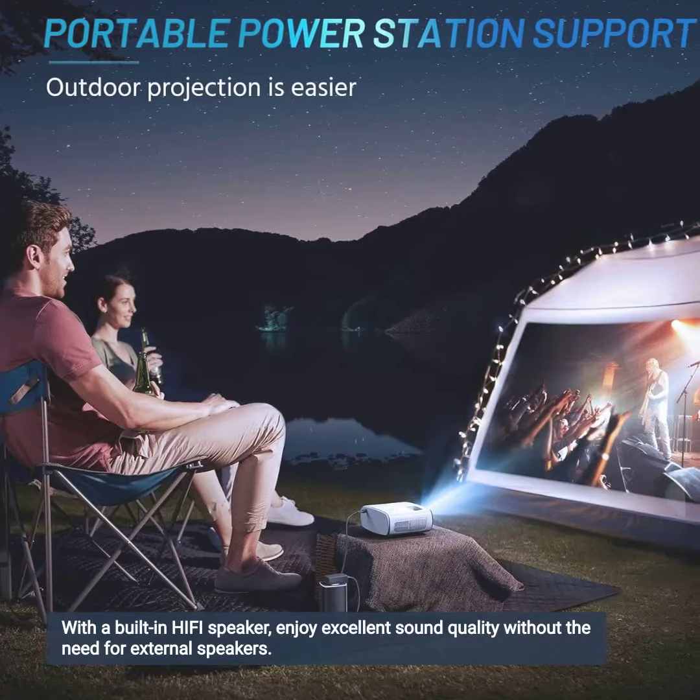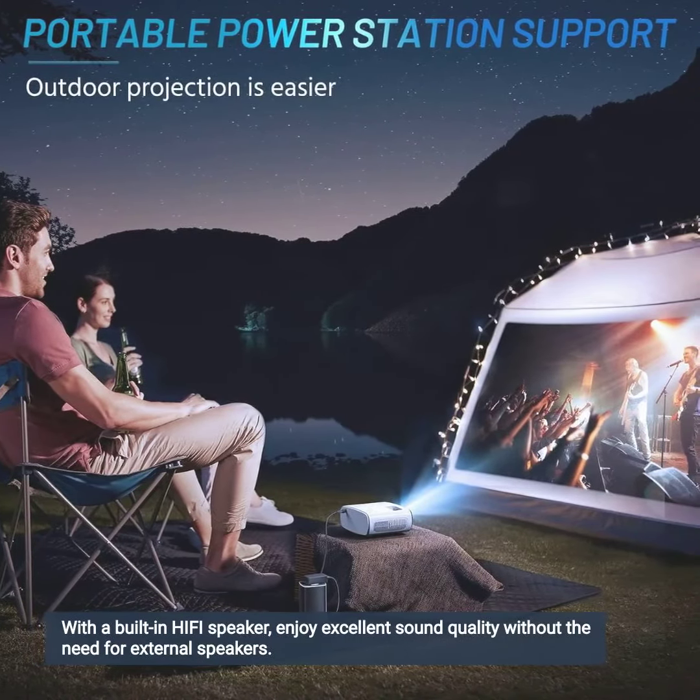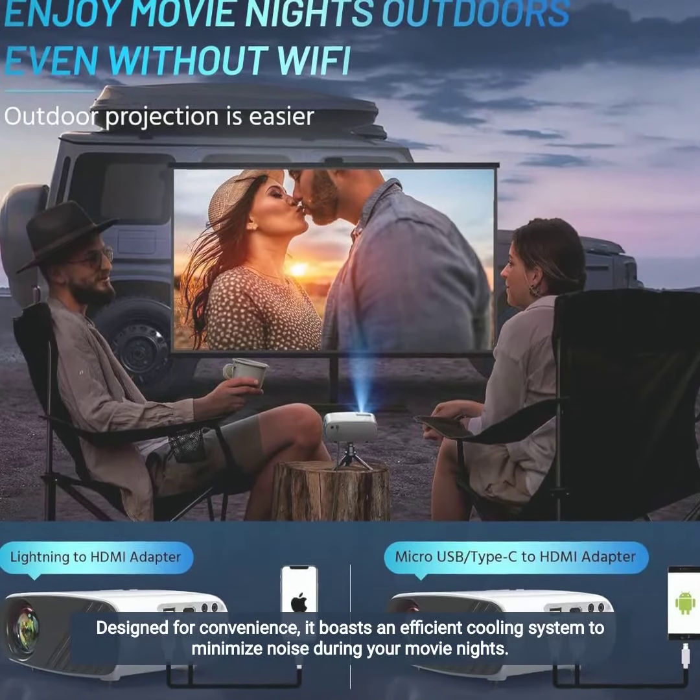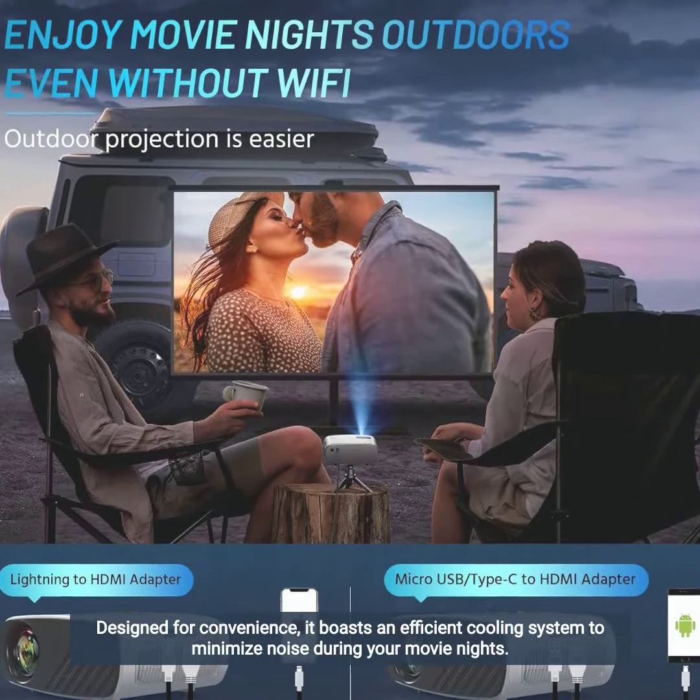With a built-in Hefe speaker, enjoy excellent sound quality without the need for external speakers. Designed for convenience, it boasts an efficient cooling system to minimize noise during your movie nights.